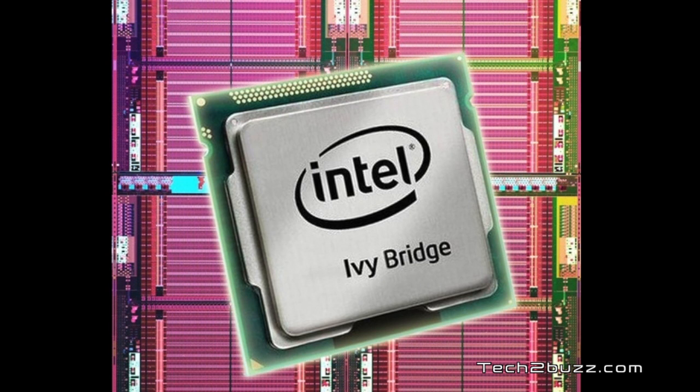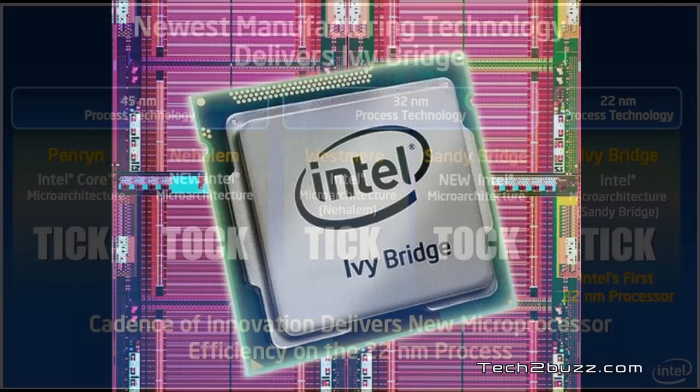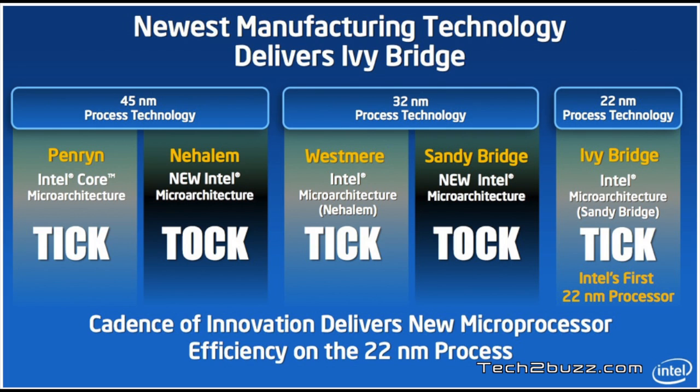I'll talk about what Ivy Bridge brings to the table and what benefits it can bring to us as end consumers. The current Core i3, i5, and i7 chips are based on the Sandy Bridge architecture, which is a 32 nanometer architecture. The new Ivy Bridge architecture is based on 22 nanometer. By moving from 32nm to 22nm, Intel can pack more transistors on the chip — Sandy Bridge has about 1.16 billion transistors, while Ivy Bridge can pack 1.4 billion.